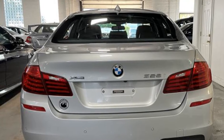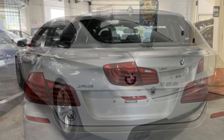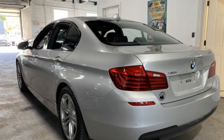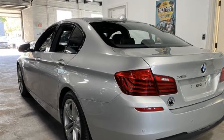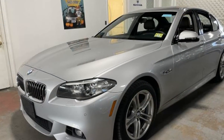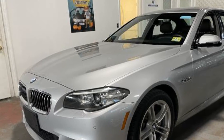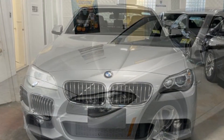Side view mirrors with turn signals, navigation, turbocharged engine, multi-zone air conditioning, all-wheel drive, heated side view mirrors, moonroof, wood grain trim, passenger seat adjustable lumbar support, memory seat. We'll help you find exactly what you're looking for.